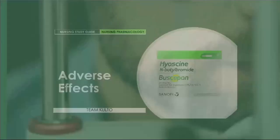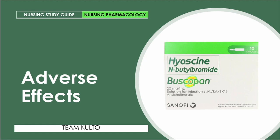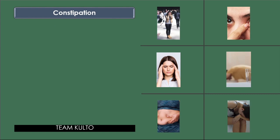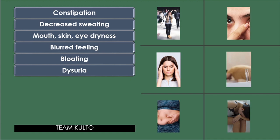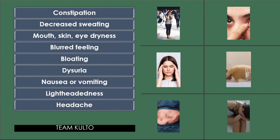We need to be mindful as nurses about these adverse effects, as they are very helpful for patient health teachings — warning signs to tell your patient to report immediately so we can consider stopping the hyosine. The adverse effects of HNBB include: constipation, decreased sweating, mouth/skin/eye dryness, blurred vision, bloating, dysuria, difficulty in urination, nausea and vomiting, lightheadedness, headache, and weakness.